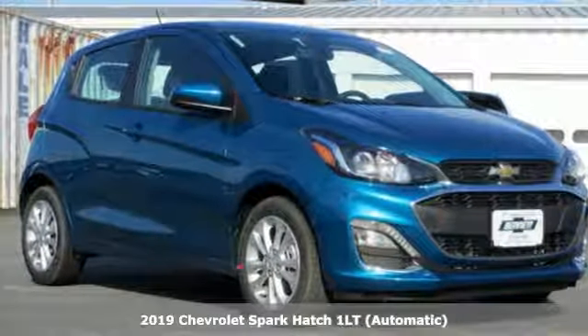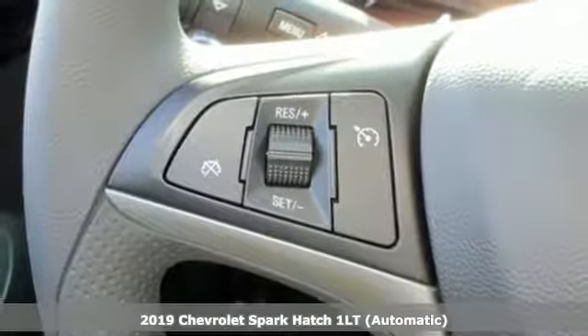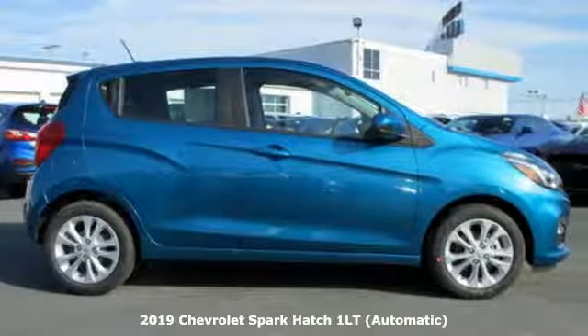Here's a new 2019 Chevrolet Spark. Chevrolet, 100 years of icons. You'll look forward to every drive with features like these.